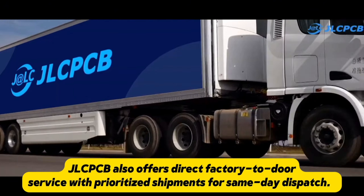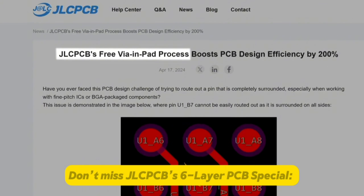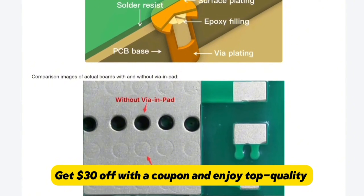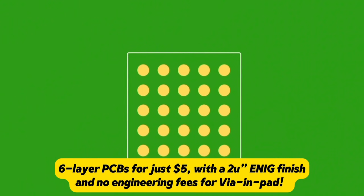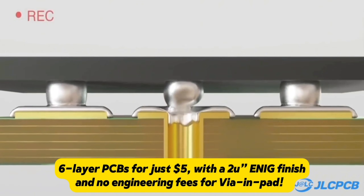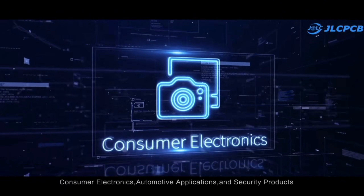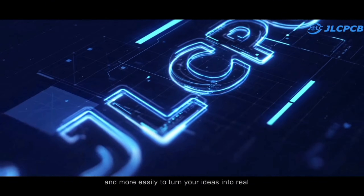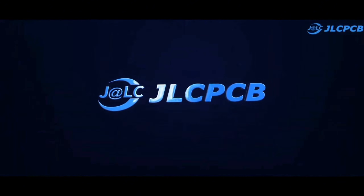JLCPCB also offers direct factory-to-door service with prioritized shipments for same-day dispatch. Don't miss JLCPCB's 6-layer PCB special — get $30 off with a coupon and enjoy top-quality 6-layer PCBs for just $5, with a 2oz ENIG finish and no engineering fees for vias and pads. Easy, affordable, and reliable, JLCPCB is your full-service electronics manufacturing partner. Visit JLCPCB.com — link in the description and pinned comment.